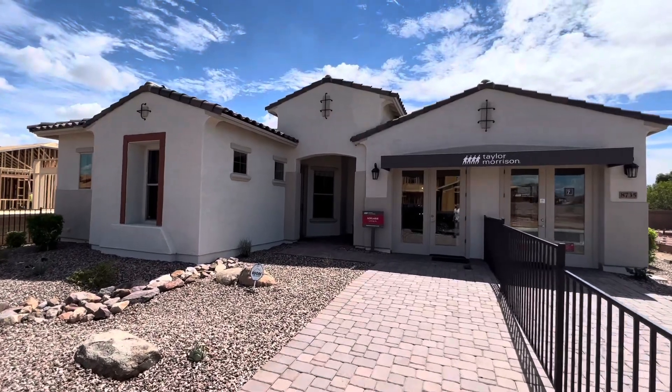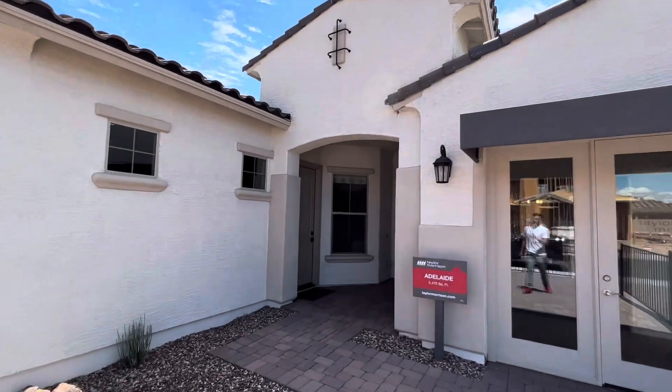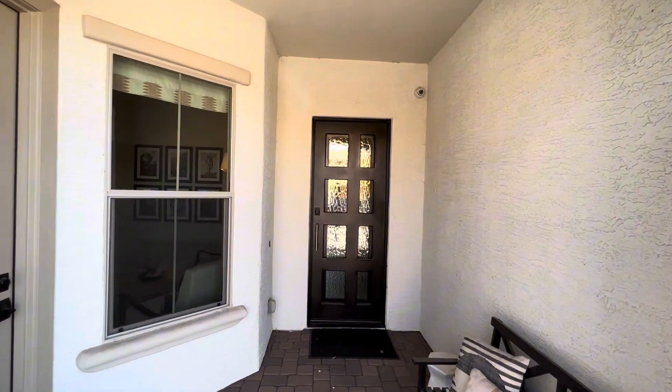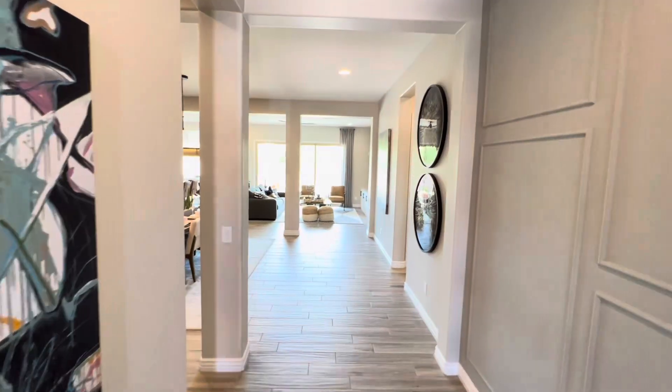Today we're taking a tour of the Taylor Morrison Adelaide model home. You could get this floor plan all around the valley here in Arizona. This floor plan has the option of 3-5 bedrooms, 3-4 bathrooms, and an optional casita, as well as a 2-4 car garage, and it's about 2,475 square feet.